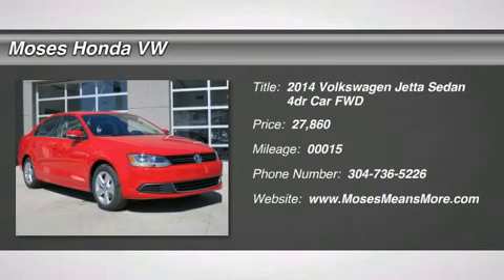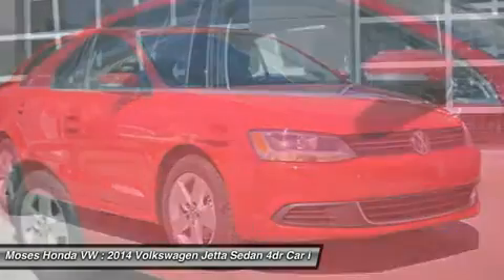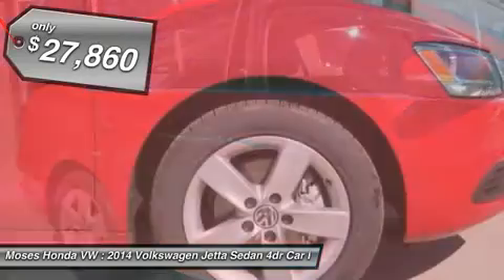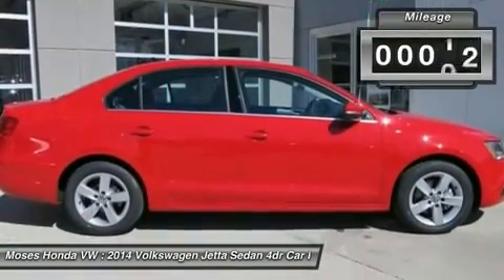You'll love this 2014 Volkswagen Jetta sedan. This is a car you'll want to take home. With 15 miles, it features automatic transmission and an exterior color of tornado red. Call us and be the first to open the car door today.